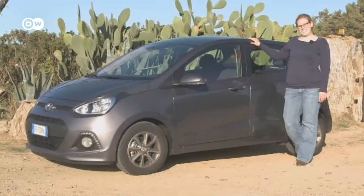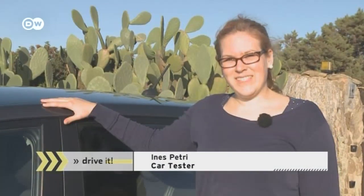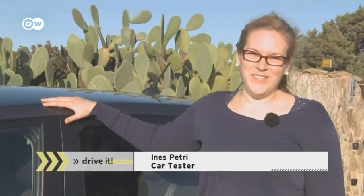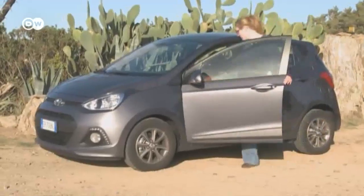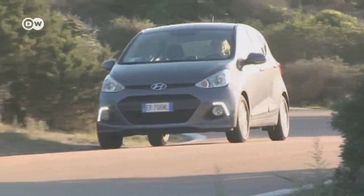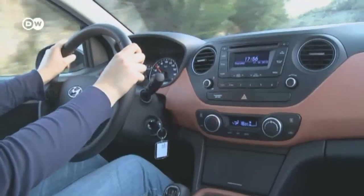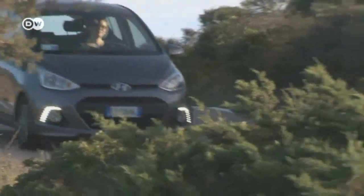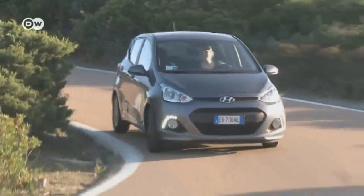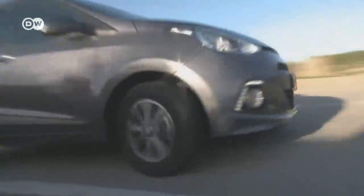We're testing the new i10 from Hyundai. Car reviewer Ines Petri points out that the Korean car is actually European — the company's design center in Rüsselsheim tailored it to European taste, and it is built in Turkey. Hyundai has vastly improved the i10 in its new second generation. Details normally found in higher classes have been added, like steering wheel heating, adjustable headrests for all seats, and a USB port. Despite the higher-value furnishings, the i10 has hardly increased in price.